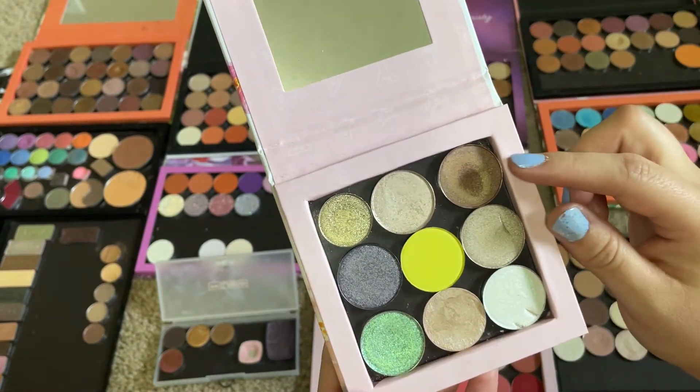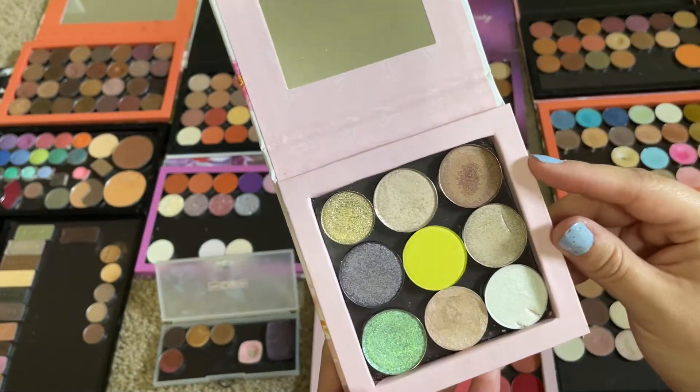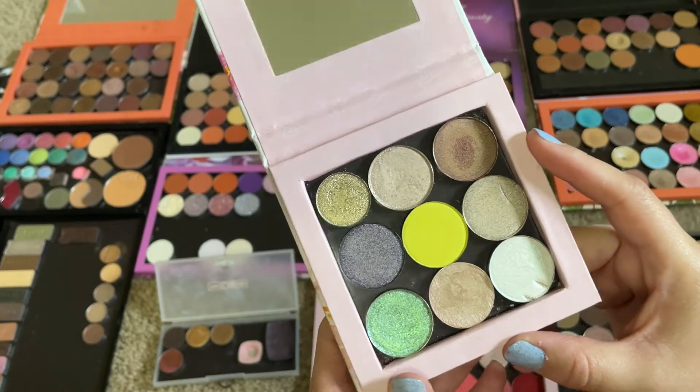I did wear this one — this is Cherry Moss from Coastal Scents. I wore that on the lower lash line.